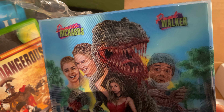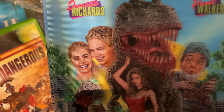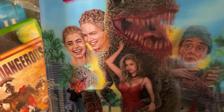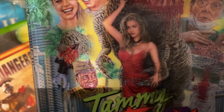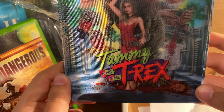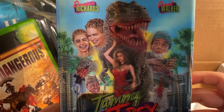Denise Richards, Paul Walker. Paul Walker's brain actually gets transplanted into the T-Rex — that is the movie. And Denise Richards commands the T-Rex. Tammy and the T-Rex. A lot of great practical effects here, a lot of gore. Should be really interesting to see this on 4K.